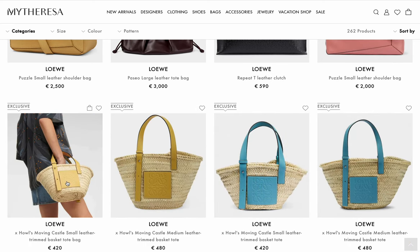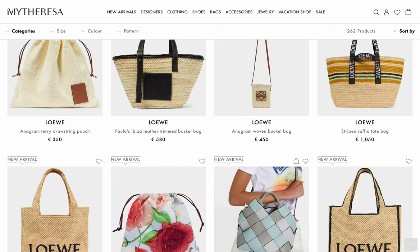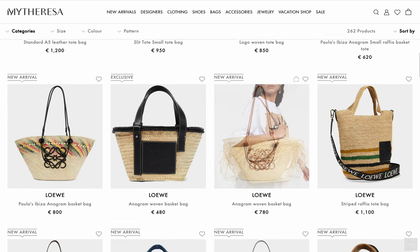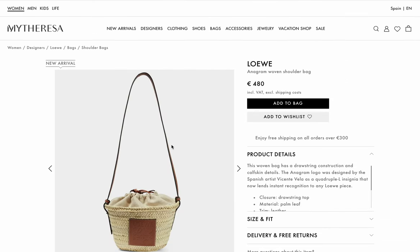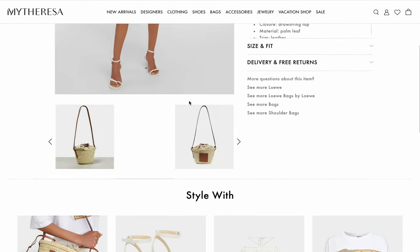Here we have a bit more of the baskets, and that's it for Loewe. You can see they're not really pushing the Puzzles for summer, and there's no raffia Puzzle which is surprising. The best deals are maybe this 480 euro shoulder bag — that looks expensive. It's Loewe, so if someone sees it, they know the brand. They're not going to think you only spent 480 — that looks like a nice bag.